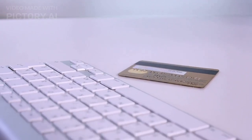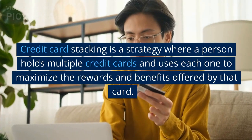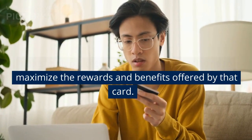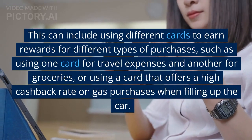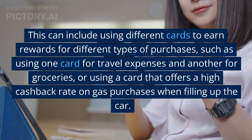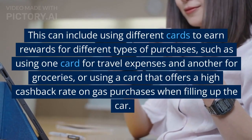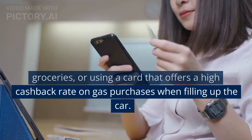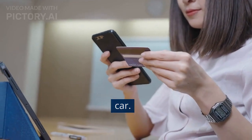What is credit card stacking? Credit card stacking is a strategy where a person holds multiple credit cards and uses each one to maximize the rewards and benefits offered by that card. This can include using different cards to earn rewards for different types of purchases, such as using one card for travel expenses and another for groceries.